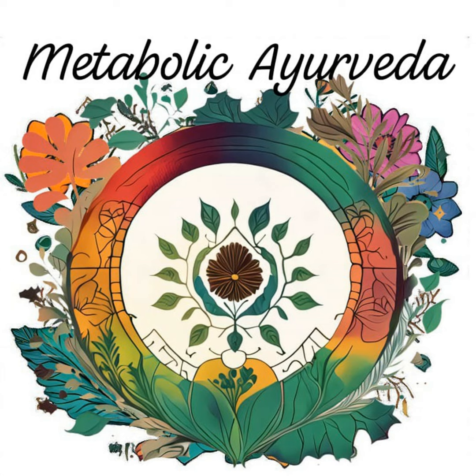Triphala, a blend of three fruits — Amlaki, Bibitaki, and Haritaki — is a powerful digestive tonic that aids in detoxification and elimination.